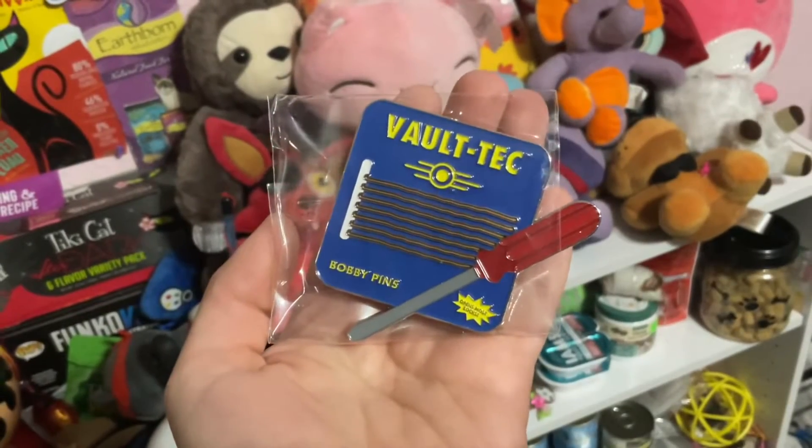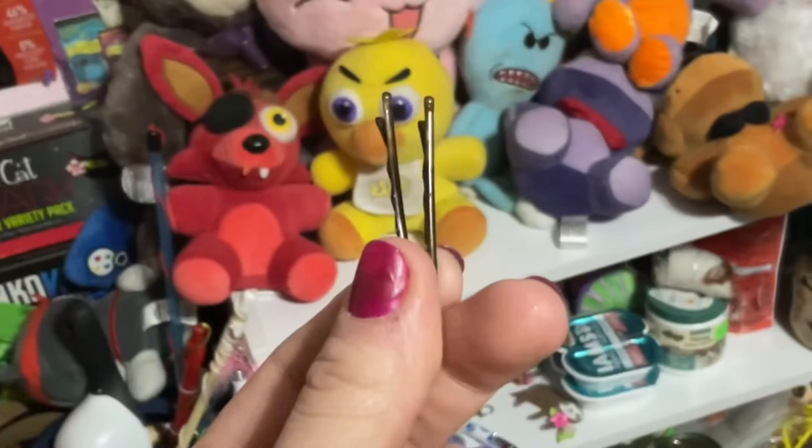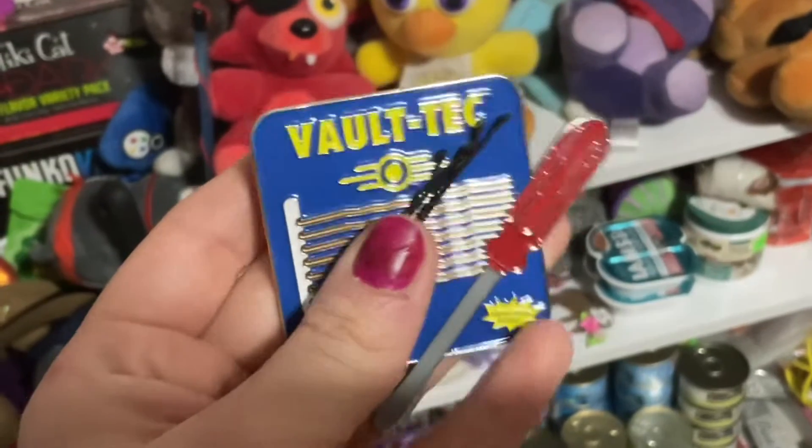Moving on to the next item, which is the lockpicking enamel pin. This is just another really cool item that I thought would look nice in my gamer collection.